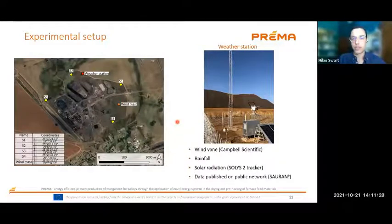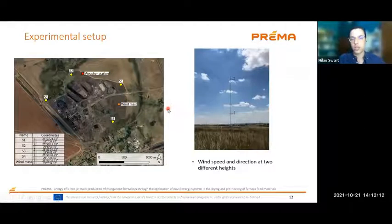Here is an overview of the experimental setup — a close-up view of the Trans Alloys smelter. We had four dust sampling locations around the plant at various locations: S1, S2, S3, and S4. We also had a supplemental weather station with a wind mast and wind vane at 11 meters above the ground, measuring rainfall and solar radiation on site. All of this data is published in an open-access database. We also had a standalone wind mast in an open field that measures wind velocity and direction at two heights: 4 meters and 10 meters above ground.